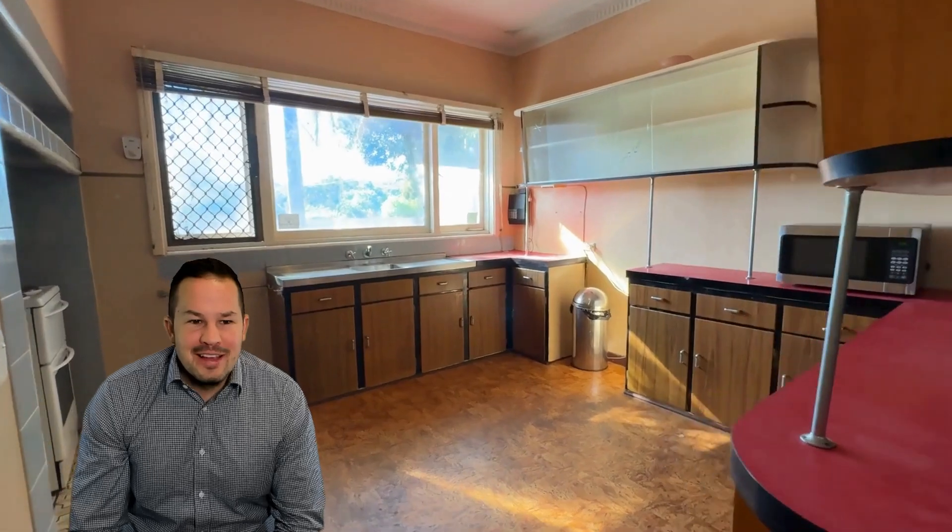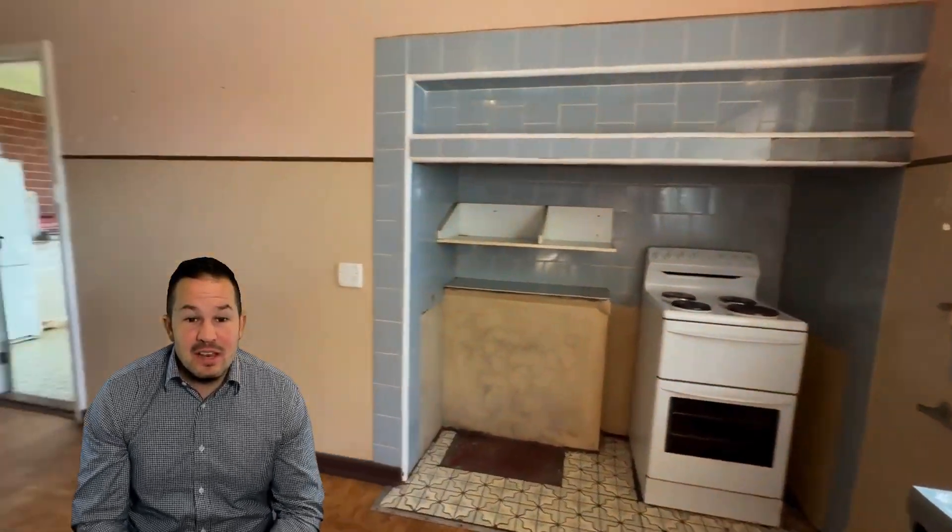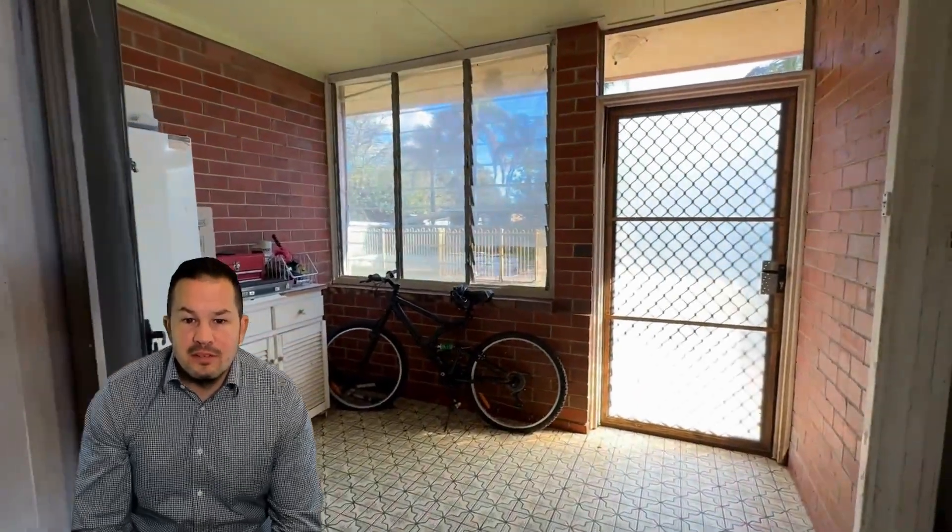Coming through, you can see the old plaster glass ceilings and we have the original kitchen here, which is quite neat to walk through and just to see how it's held up over the years. It's done really well. When they say they don't build them like they used to — when you see properties like this, you believe it.